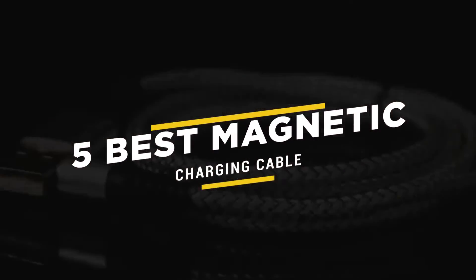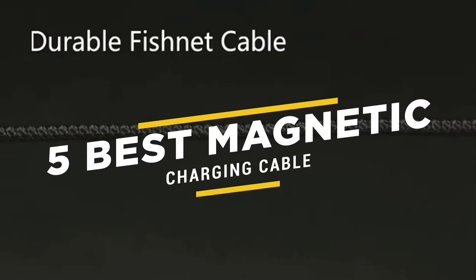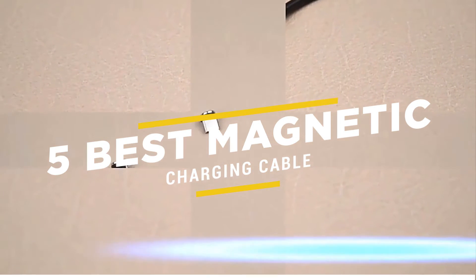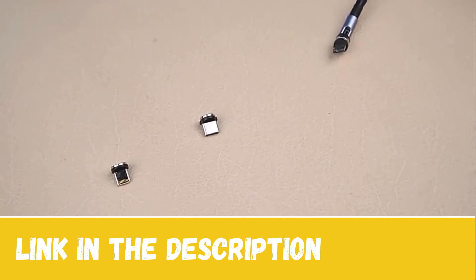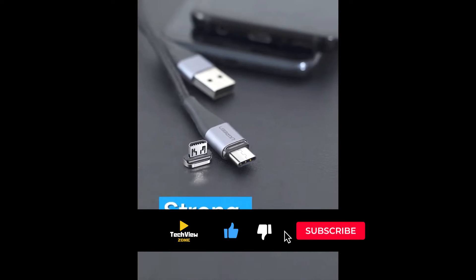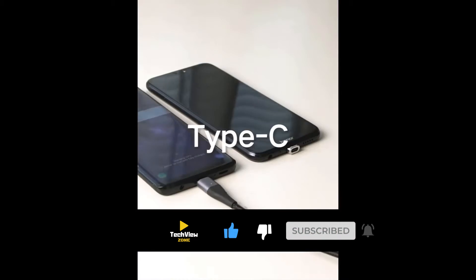Are you looking for the best magnetic charging cable? I have listed the five best magnetic charging cables based on their high percentage selling rate, demand, and customer rating. All the links of the charging cables are in the description below the video. Subscribe to my channel and click on the bell to stay up to date with the latest technology reviews.